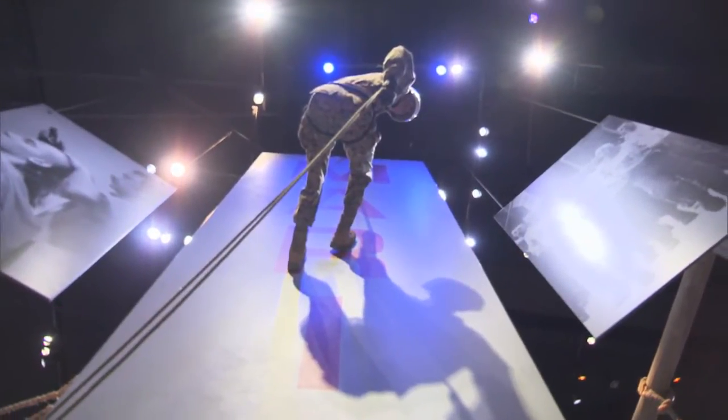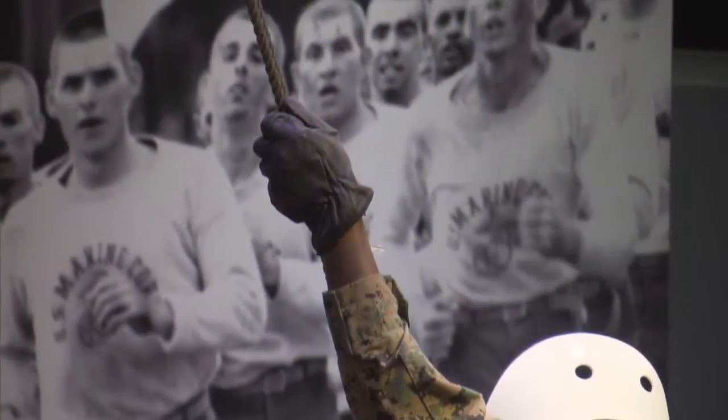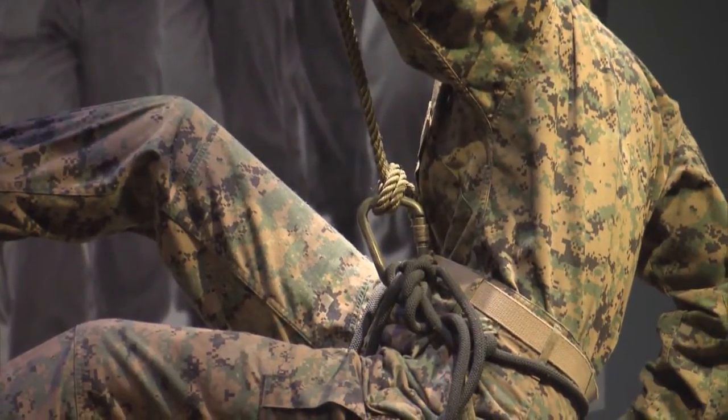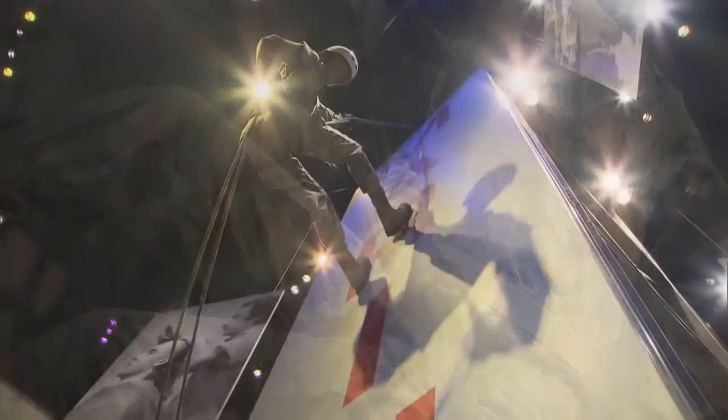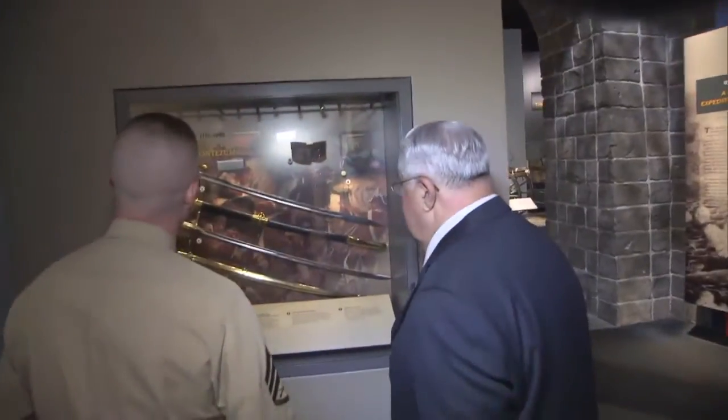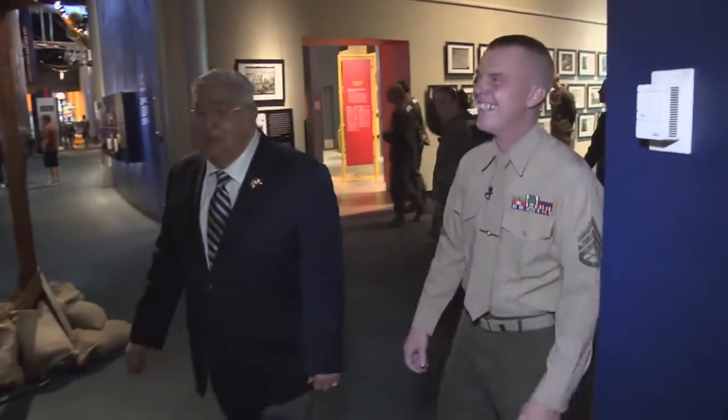Did you guys do rappelling? No, they didn't have that at the time. But they had cargo nets and ran and ran and ran. It's nice to see somebody walking around with one of the old leather neck collars again one day. Well, that protects you from saber cuts. It's getting bad if we go back to issuing those.